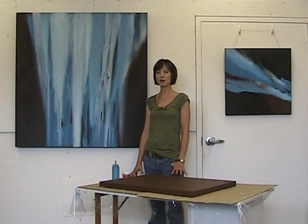Hi, my name is Linda Celestian and we're here in my studio at the DCCA where I'm preparing for my upcoming show at the Mezzanine Gallery.